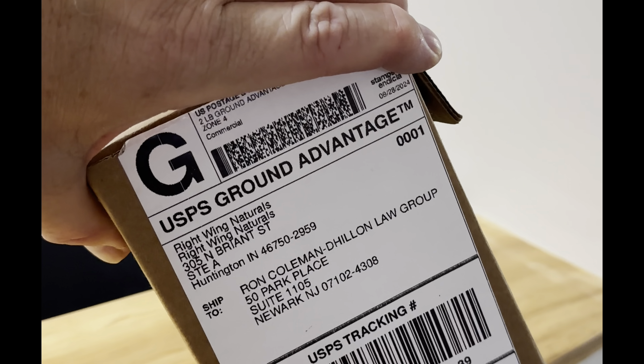Looks like there's something waiting for my attention. What's this? Right Wing Naturals had offered to send me some complimentary soaps because I'm an influencer. And not every day you get a box that looks like this, that smells like this.